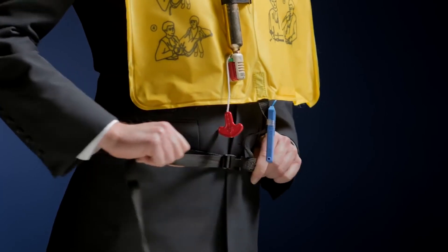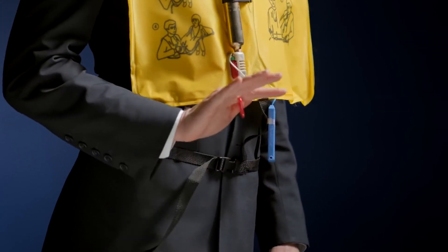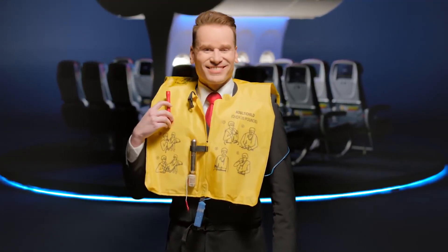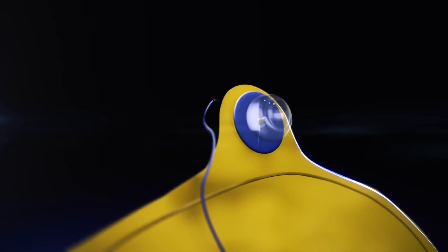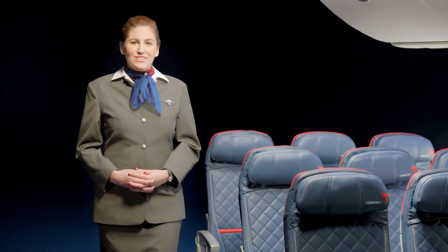Attach the strap to the buckle in front and adjust securely around your waist. As you leave the plane, inflate the vest by pulling down on the red tab at the bottom of the vest, or manually inflate by blowing into the tube at shoulder level. A water-activated light is attached to each vest. If necessary, we'll distribute additional life vests for children who weigh 35 pounds or less.